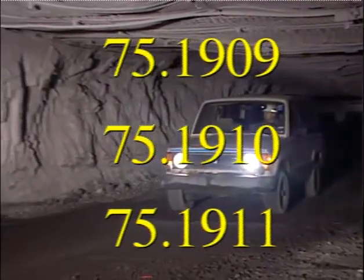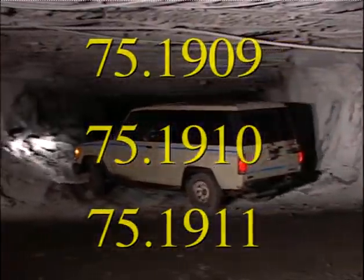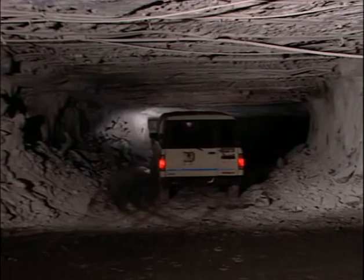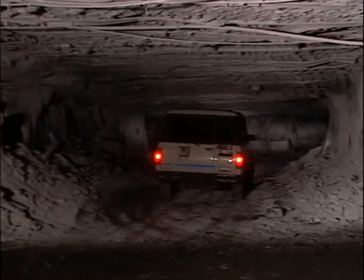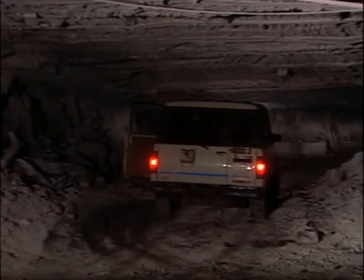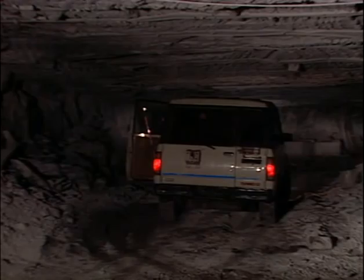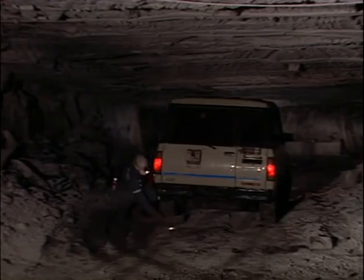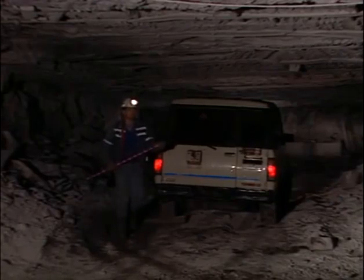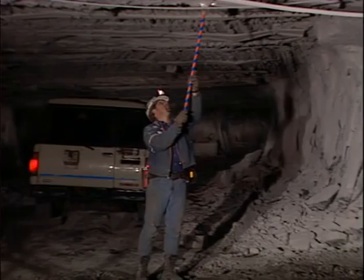These will cover sections 75.1909, 1910, and 1911 of the Code of Federal Regulations. These specific sections address out-by non-permissible equipment used in the underground coal mine. The specific design or how the machine is built is at the discretion of the mine operator, as long as it achieves the performance required by the regulations.